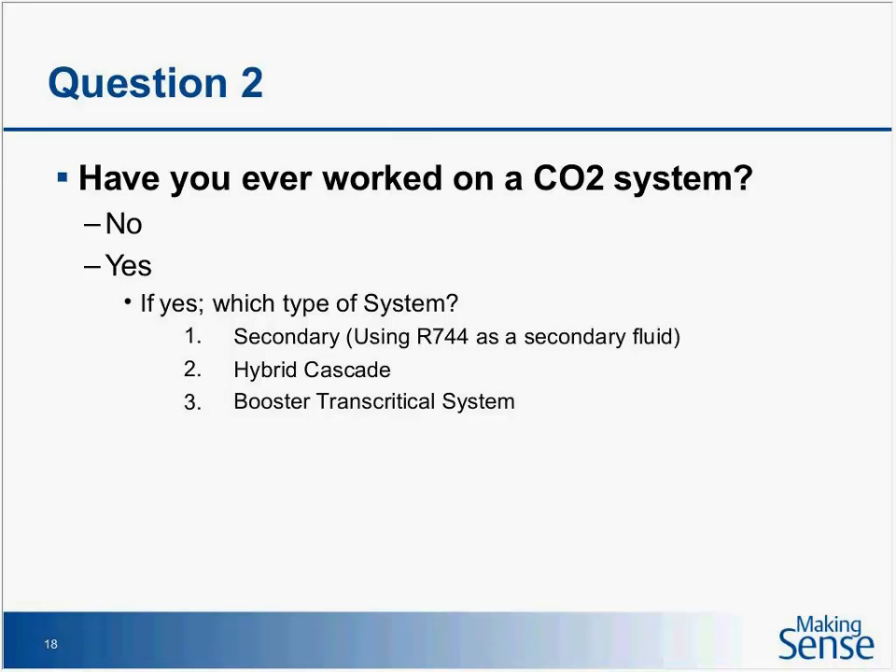Thank you for filling out the second poll. It appears that most of you on the line have not worked on a CO2 system, but those that have worked mostly on secondary systems, which makes sense because the majority of systems currently in the U.S. and Canada are secondary systems.